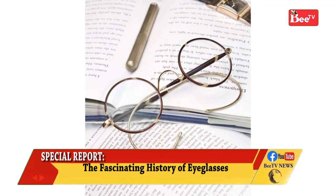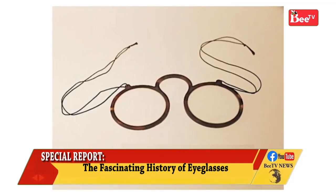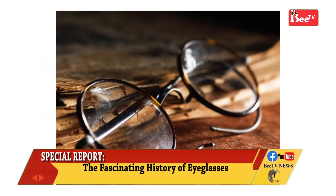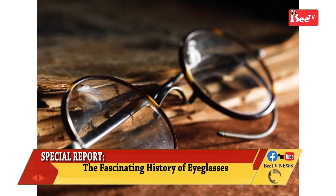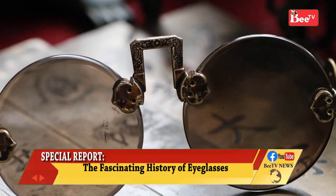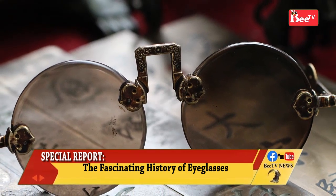Venice quickly became an important center of manufacture, especially due to using the high-quality glass made at Murano. By 1301, there were guild regulations in Venice governing the sale of eyeglasses, and a separate guild of Venetian spectacle makers was formed in 1320. In the 14th century, they were very common objects.